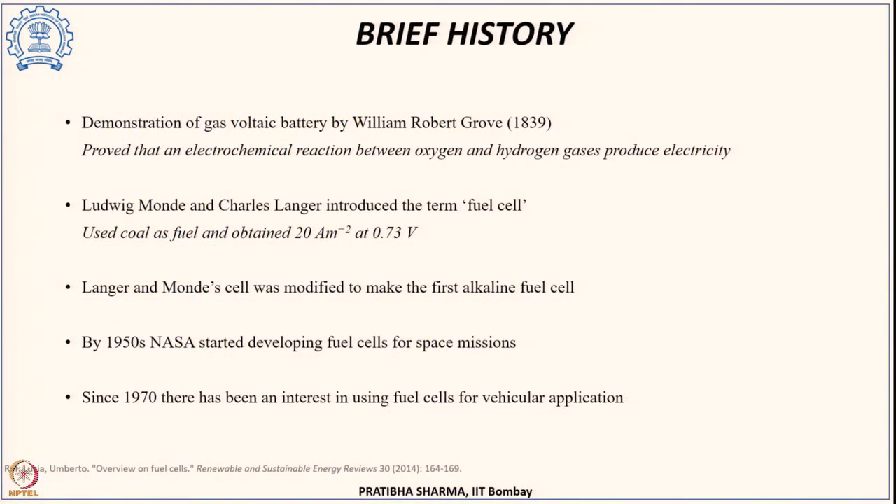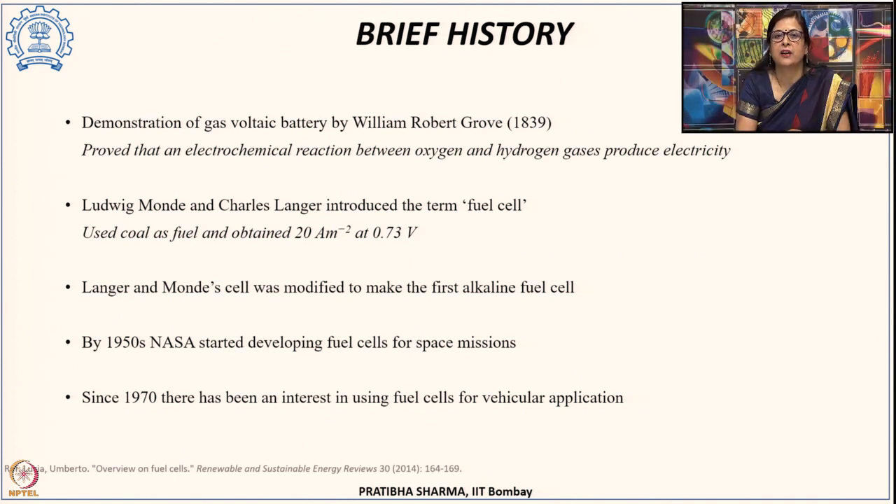To give a brief background, the first gas voltaic battery demonstration was done by William Grove in 1839, when he proved that an electrochemical reaction between hydrogen and oxygen can produce electricity. Later, Langer and Mond introduced the term 'fuel cell,' using coal as a fuel and obtaining 20 amperes per square meter at 0.73 volts. This cell was later modified into the alkaline fuel cell. In 1950, NASA first started developing fuel cells for space missions, and since the 1970s there has been great interest in fuel cells, especially for vehicular applications.